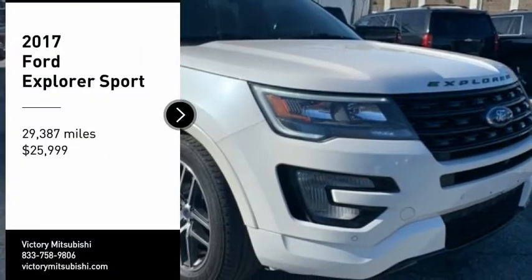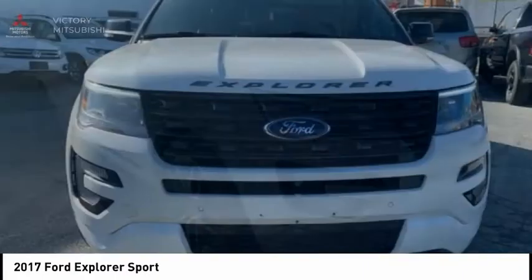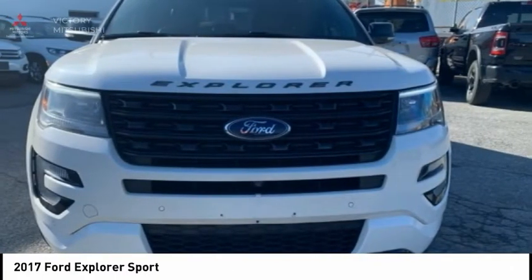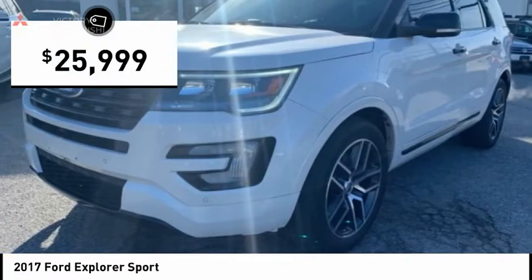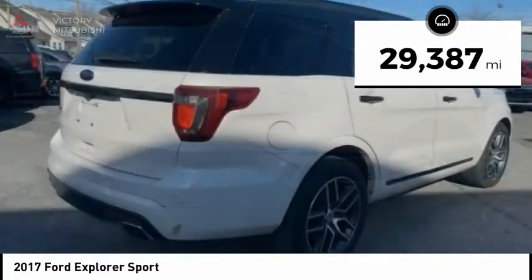You are going to love the 2017 Explorer. You've got a lot of capabilities to call on in a Ford Explorer. Don't underestimate your choices. It is priced below $30,000, and this vehicle has less than 30,000 miles.